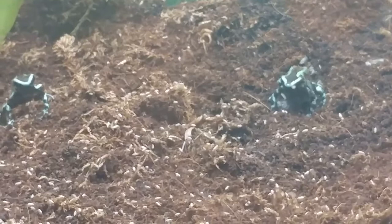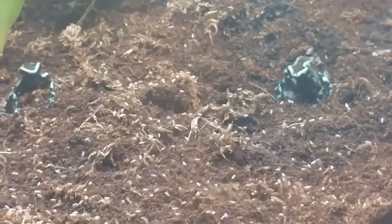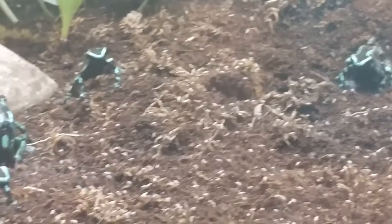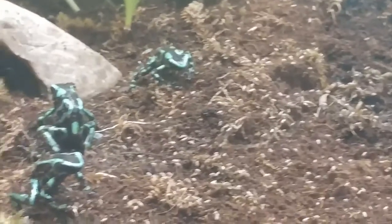You may notice when you're looking at them that their feet don't look very wet, and that doesn't make them very good swimmers, so you'll never really find them in deep water.